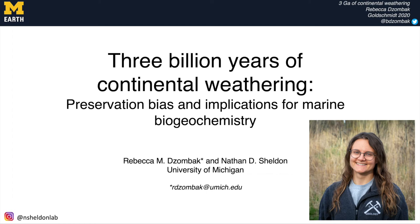Hi everyone, thanks for tuning in. My name is Becker Zombek and here I'll be sharing with you our new three billion year compilation of paleosols, their geochemistry and preservation biases, as well as discussing briefly some implications for marine biogeochemistry and tectonics.